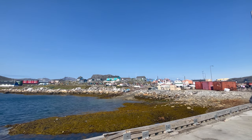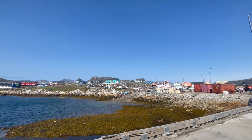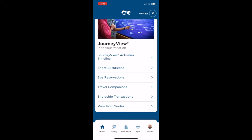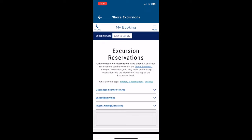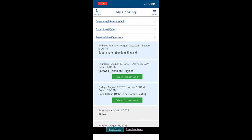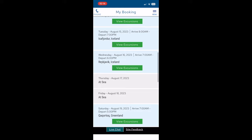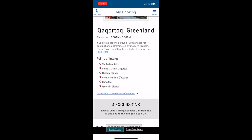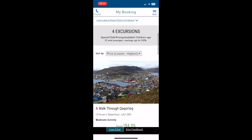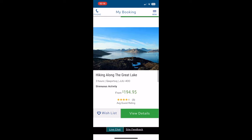From the supermarket we headed to the meeting point at the tender landing point, walking back through town where we were greeted by a Princess representative. We did book this excursion direct with Princess and were very lucky because pretty much all of Princess's excursions for both Greenland locations sold out as soon as they were listed. Top tip: if you are coming to Greenland, because the areas are so small there are very few activities the ship can arrange, so excursions sell out very very quickly.